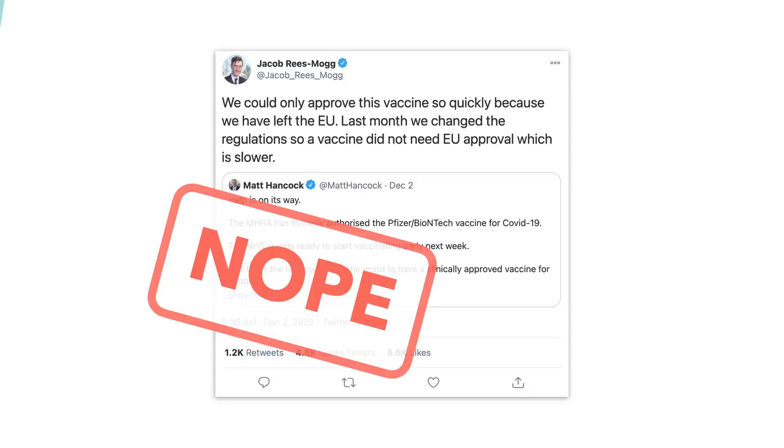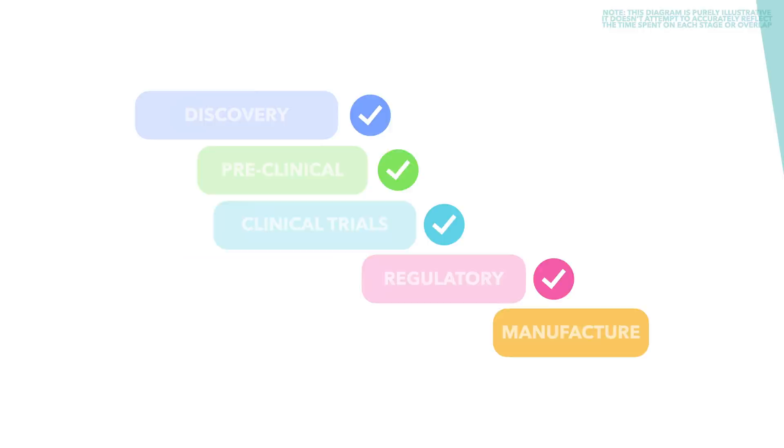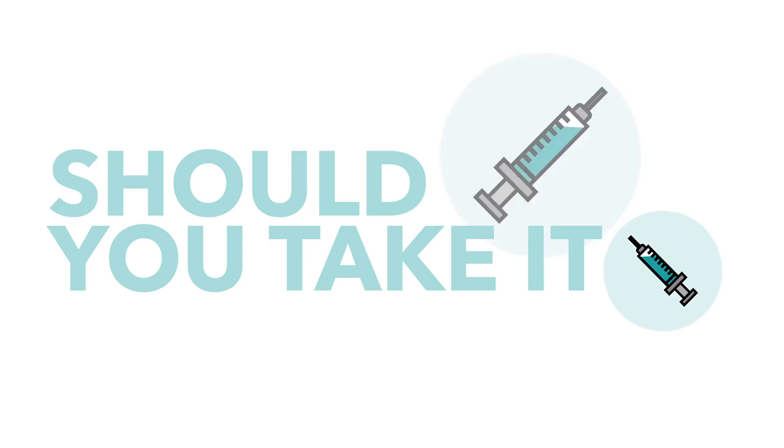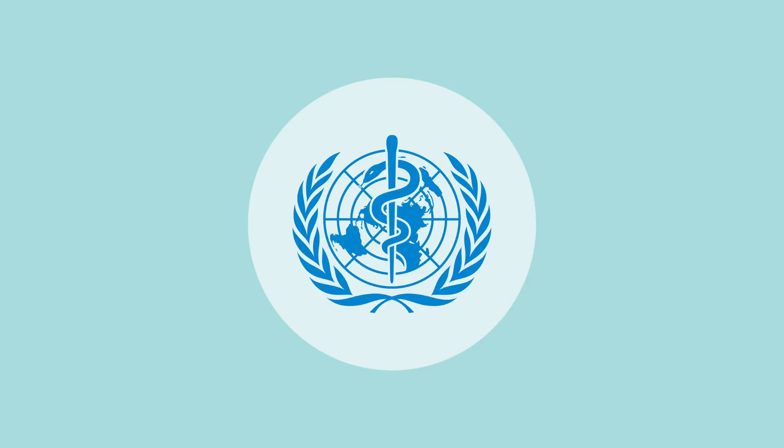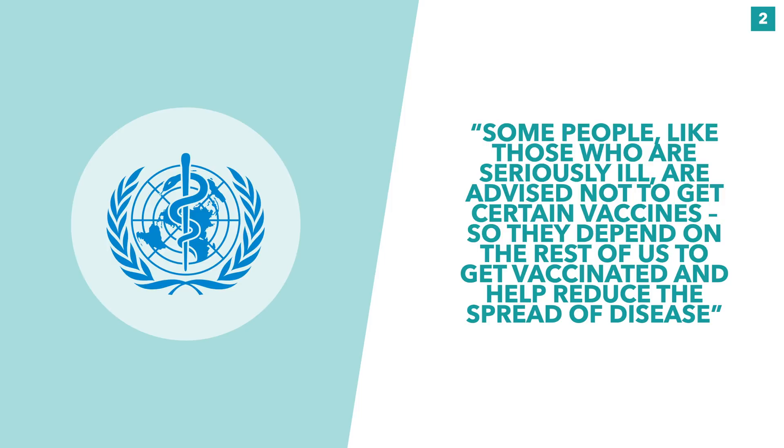Anyway, it's hopefully clear that the vaccine has been shown to be safe on many levels. So we'll now move on to the question of whether you should get the vaccine when it's publicly available to you. As with all vaccines, being vaccinated yourself doesn't just help you — it helps others and the community around you. As the World Health Organization says, some people, like those who are seriously ill, are advised not to get certain vaccines, so they depend on the rest of us to get vaccinated to help reduce the spread of the disease.